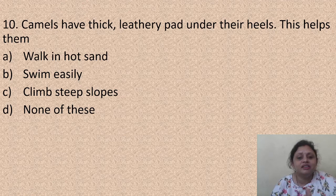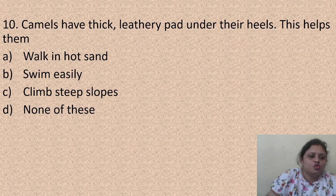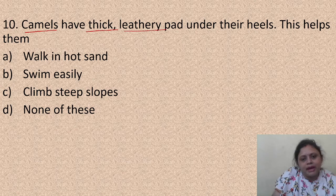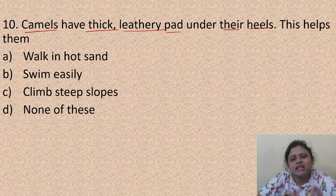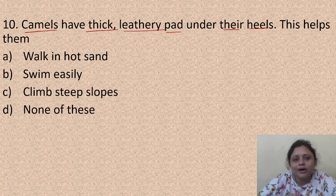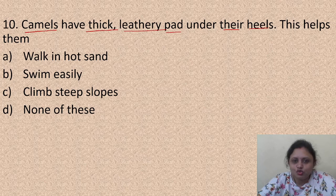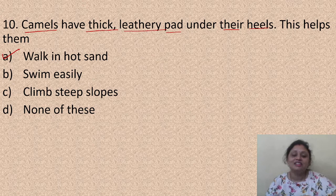Camels have thick leathery pads under their heels. This helps them: A - walk in hot sand, B - swim easily, C - climb steep slopes, D - none of these. Camels live in the desert where it is very hot and there is hot sand. They need to walk on the hot sand, and since they can't wear shoes, they naturally have thick leathery pads - like inbuilt shoes. The correct answer is option A, walk in hot sand.